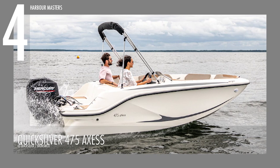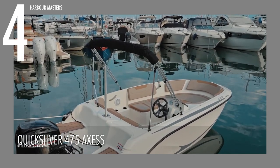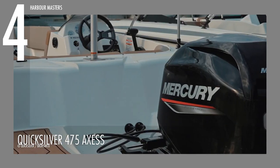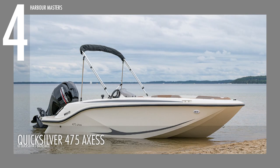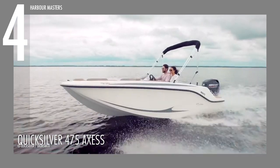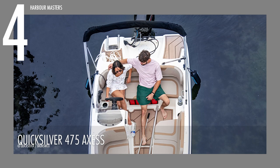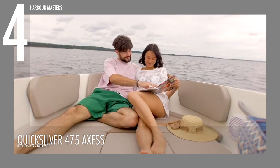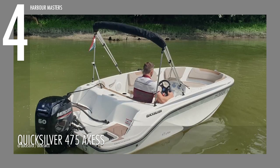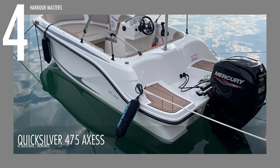At number 4, we have the Quicksilver 475 Axis. An open-cockpit model, best for airy trips on the sea. Its Mercury F40 engine can churn up to a maximum of 60 horsepower, perfect for a leisurely cruise with friends and family. With an overall length of over 15 feet or 4.6 meters and a beam of over 6 feet or 2.01 meters, you can fit up to 5 passengers in this vessel with a maximum load of 1,179 pounds or 535 kilograms. It has a fuel capacity of 11 gallons or 45 liters with a portable fuel tank.